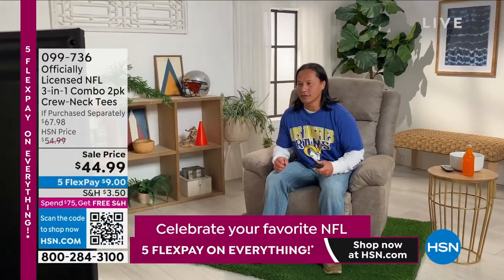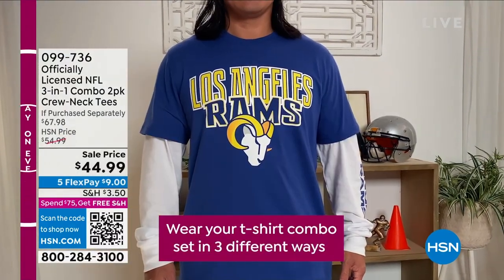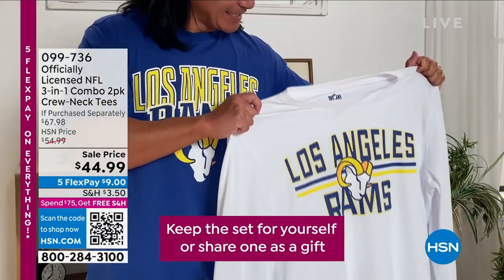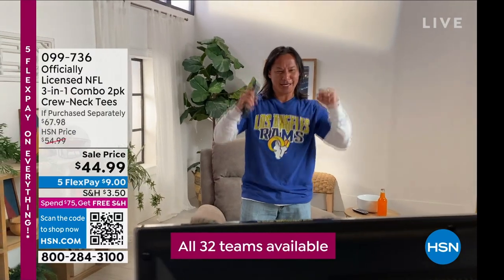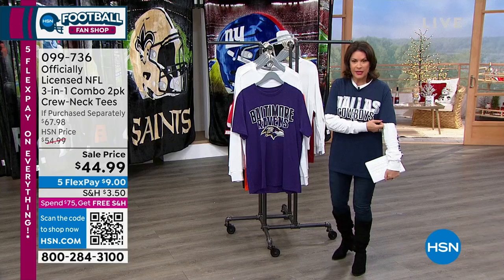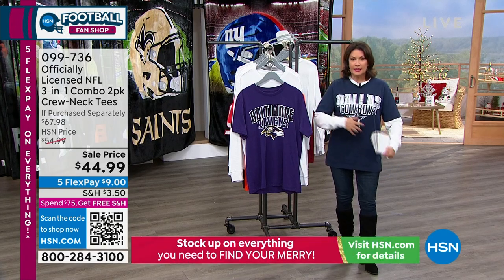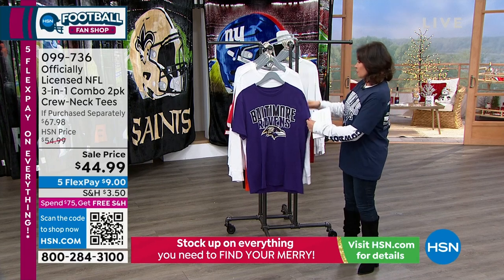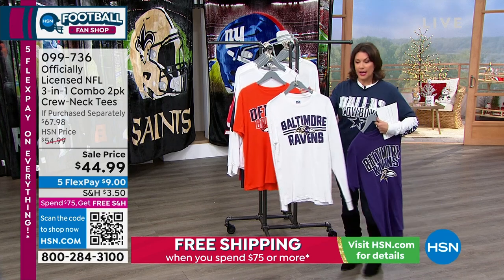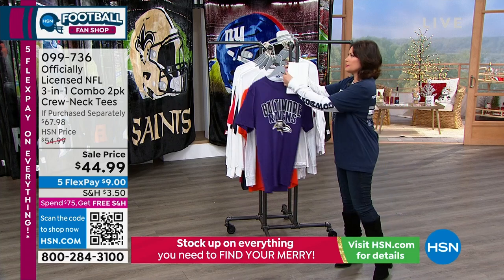We're going to move on now to something that is so exciting — the first airing of our other tradition that we do here, which is our officially licensed three-in-one combo. You get two shirts and three looks. One of the shirts is going to be your short sleeve right here that I am wearing. But underneath it is another design — I'm going to show it to you so you can see it also has its very own personality. Look at even the sleeves on it — absolutely incredible.